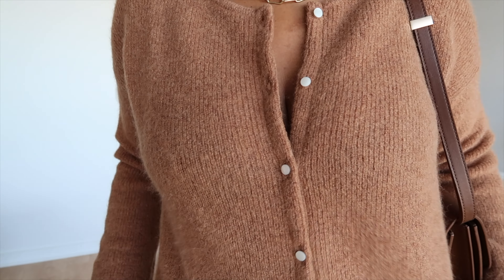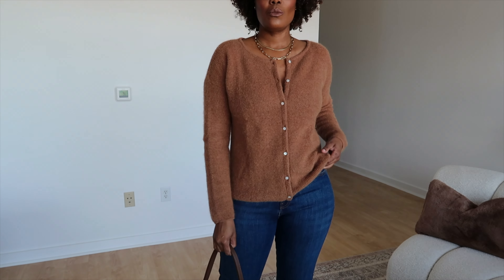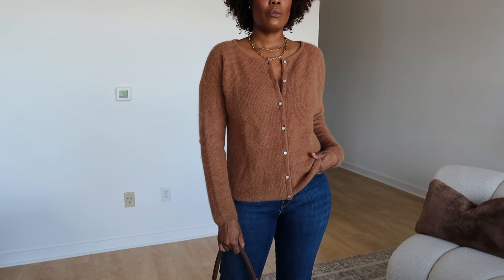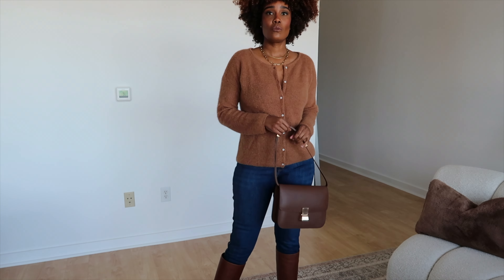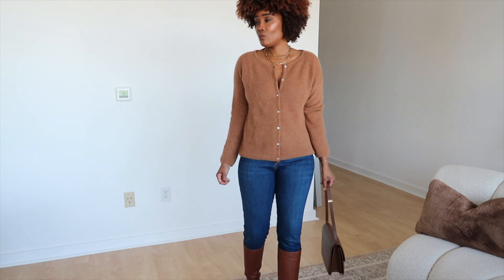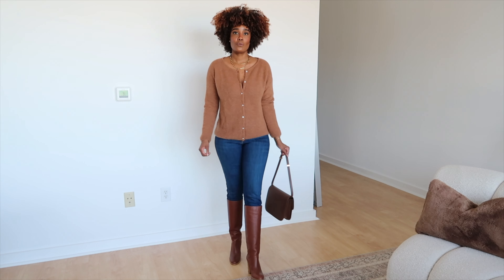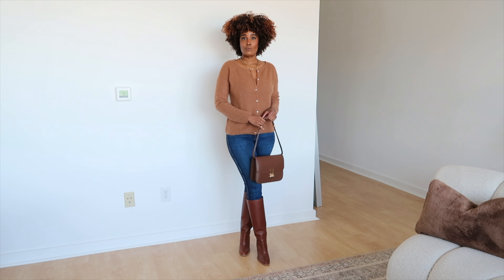I absolutely love this Gaspard cardigan in this beautiful camel color. It comes in so many different colors on the website and it's available throughout the year. I also styled it with the perfect slim jeans — I have these in a size 29 — and I added a pair of brown boots because brown and blue always go well together.